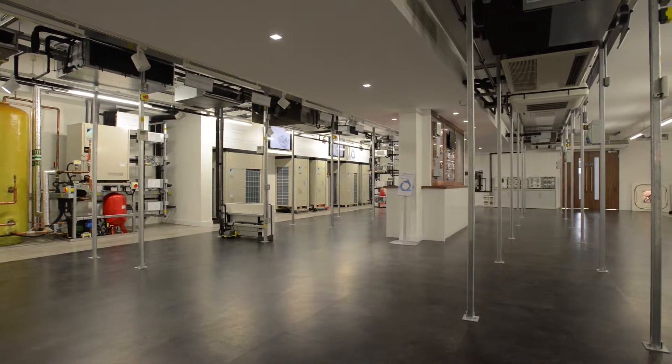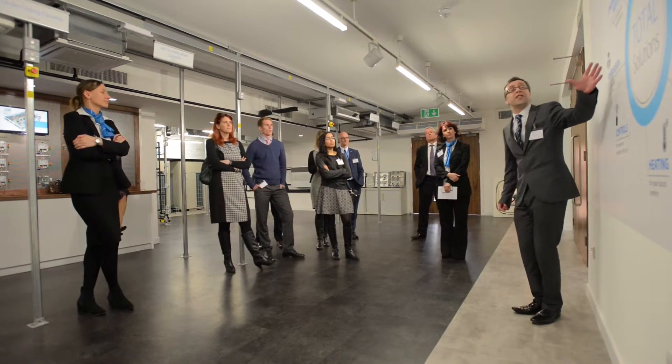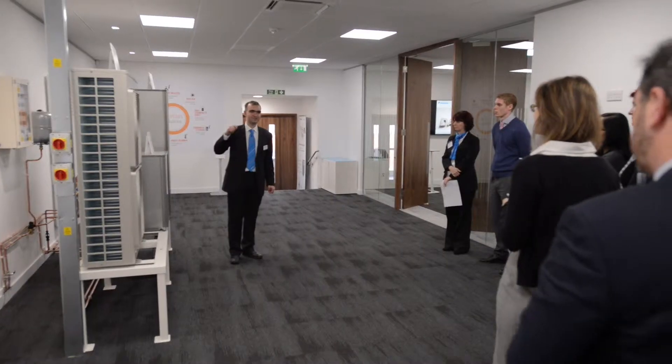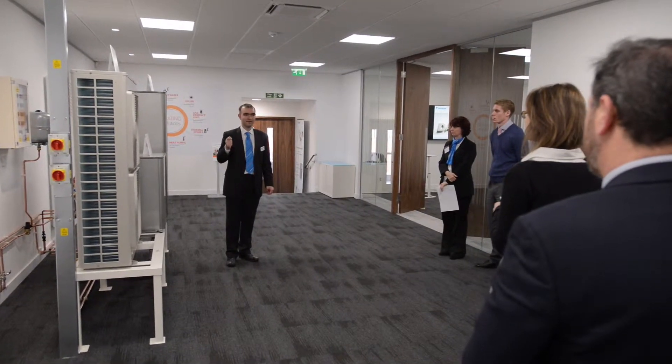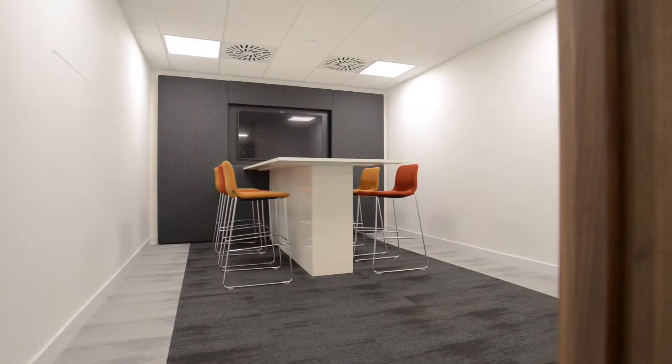On the ground floor we focus on air conditioning; on the first floor it's heating. On the ground floor area we have four different VRV systems — we have water cooled, heat pump, heat recovery and VRV-Q. There is a classroom, and we also have a demonstration of a more real-life scenario for products, and in addition to that we have a broadcast facility for web-based training.